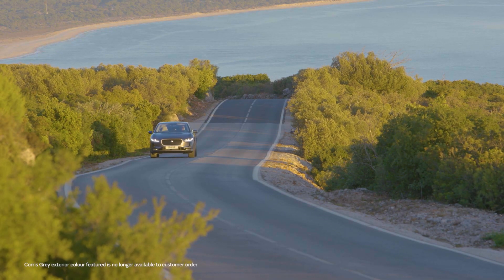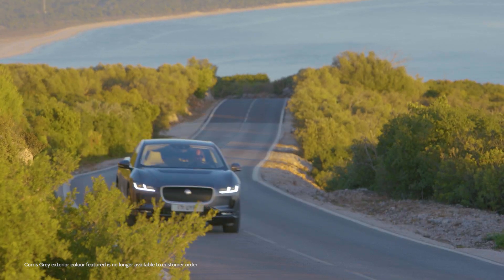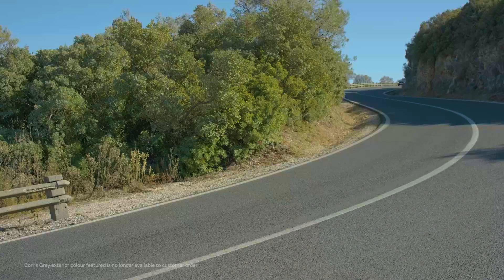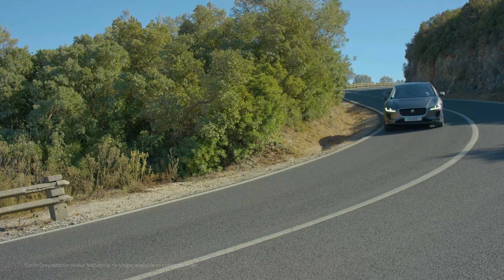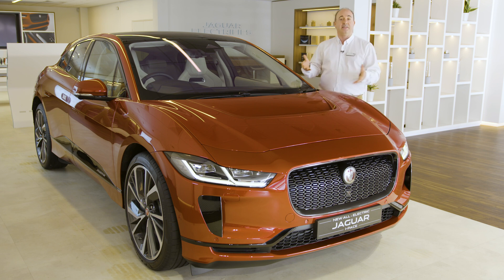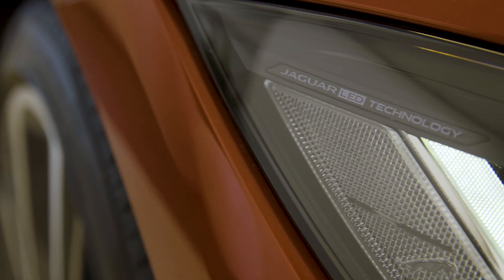Deployable door handles sit flush with the doors when driving for uninterrupted airflow, and provide a nice moment of theatre when you unlock the car and it offers its handles out in greeting. Power management is a key part of the story, as climate control is integrated into the heat pump system that regulates the temperature of the battery and motors, and can strip heat energy from the outside air if it's anything above freezing. LED lights are used throughout for their low energy usage.